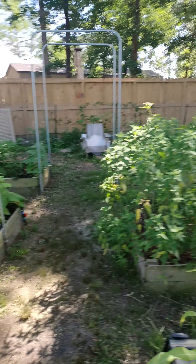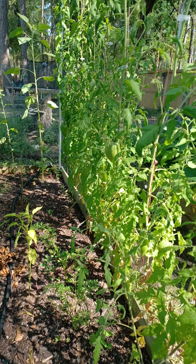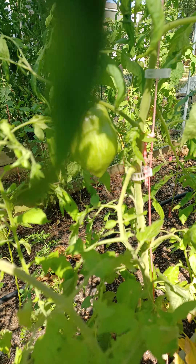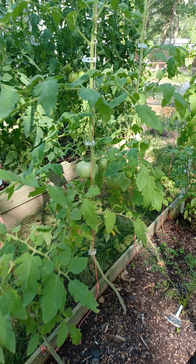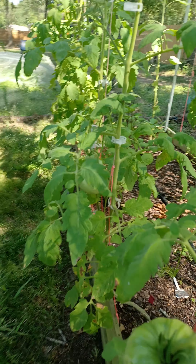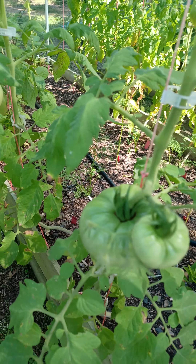Taking a quick video of these in my garden. These are the giant crimsons — they are so big! And these are Amish paste, there's a bunch of them in here.